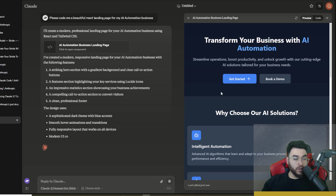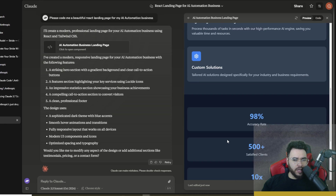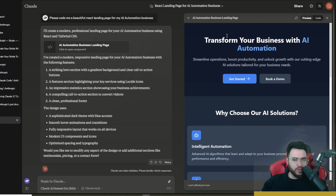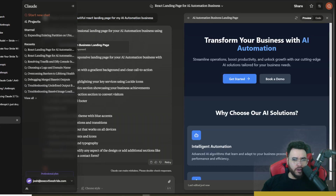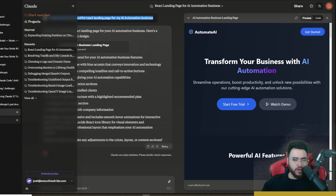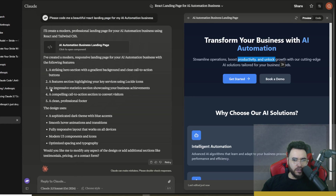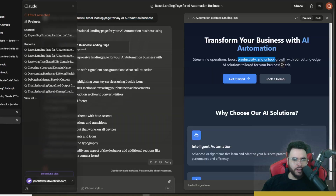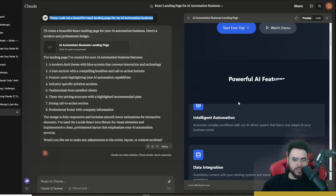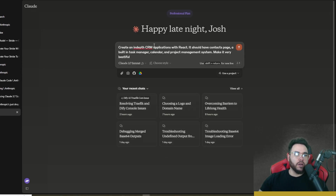Trying the same prompt with Claude Sonnet 3.5 — the 3.6 version from October 2024 — it was a lot quicker and nowhere near as long or in-depth. The result was much simpler: no nav bar, no logo, just a basic layout with some stats. Compared to 3.7's version with a logo, full navigation, and detailed sections, it's definitely a big upgrade.